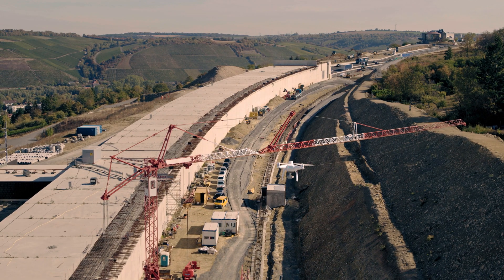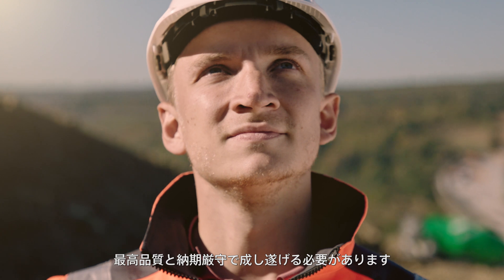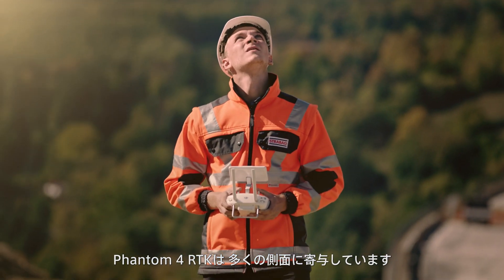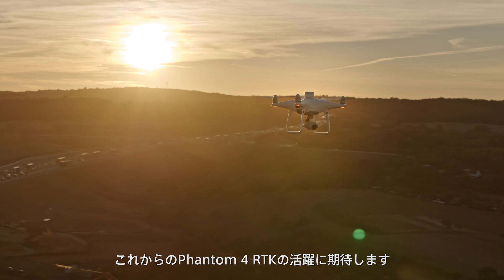Drones are proving to be very efficient tools in the construction industry and I'm convinced that they will be integrated more and more in the construction processes on the international stage. As an innovation leader it is our desire to execute complex construction projects with the highest quality and to deliver results on time. The Phantom 4 RTK contributes in many aspects and we are looking forward to working with it.